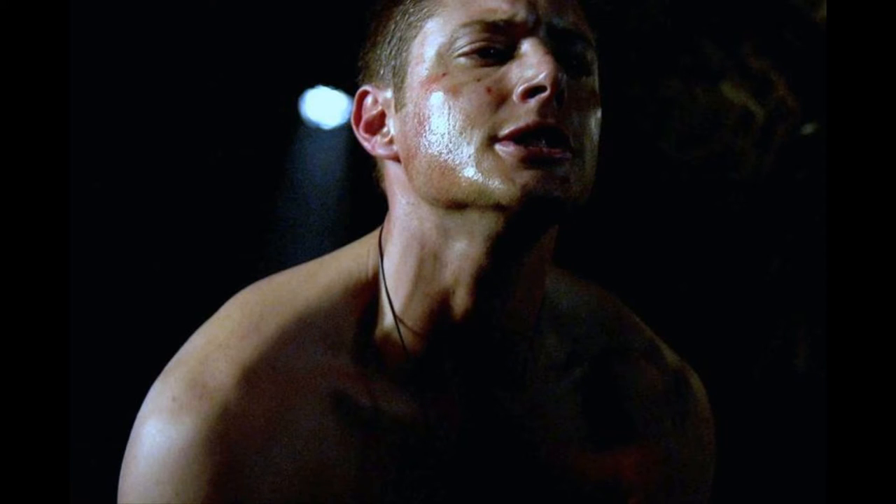Jensen Ackles actually did a pretty good job, in my opinion, as a villainous character. He was really antagonistic, he really liked to pressure Sam, and it was cool seeing him be this dark version of himself. Obviously he was done way better ten seasons later as Demon Dean, but I still thought he did a good job in this episode. While the episode is really remembered for the effects and the gore, it doesn't really hold up as much anymore in terms of how the rest of the story holds up, especially since there was a far better shapeshifter episode in Season 2.